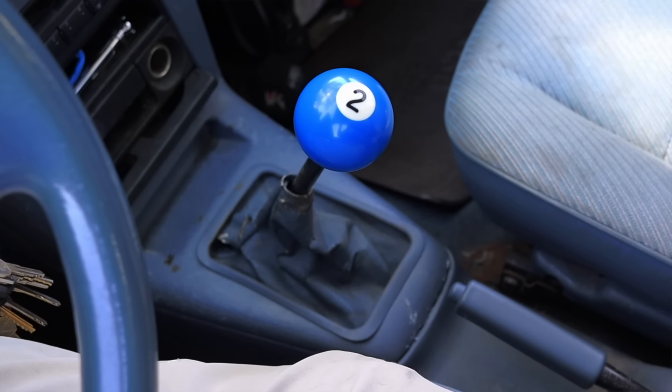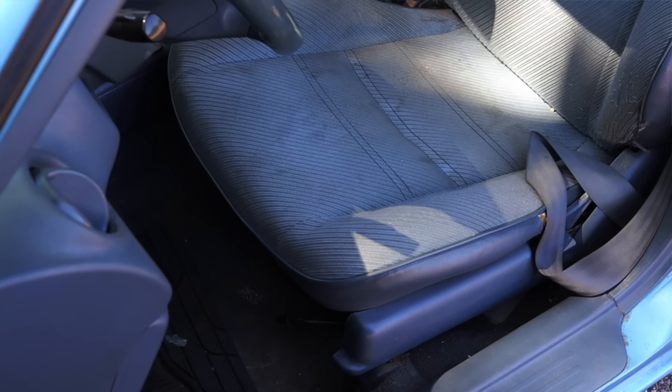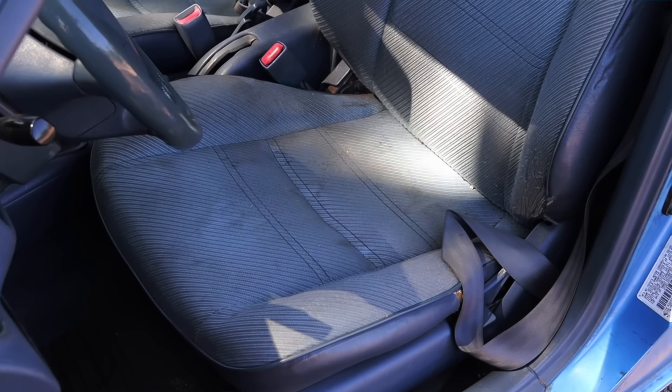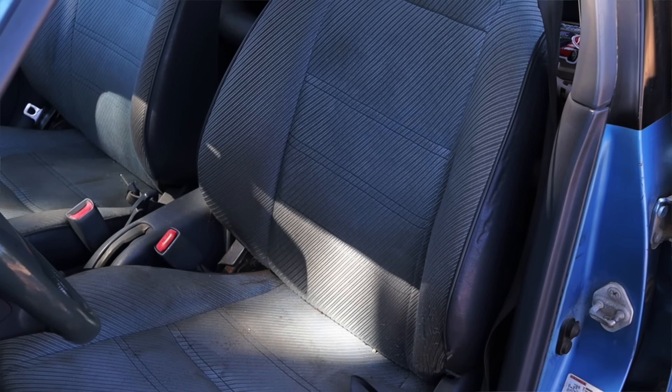Then we have the shifter — as I said, it recently had a transmission swap to a four-speed manual. This is not the factory shift knob, but here it is. Then we have the parking brake, which doesn't work, but it's here. The seats are nice and comfy, which is what I absolutely love about this era and generation of Toyota.